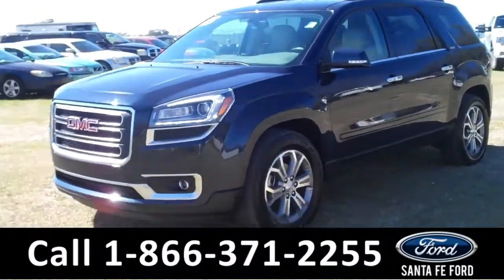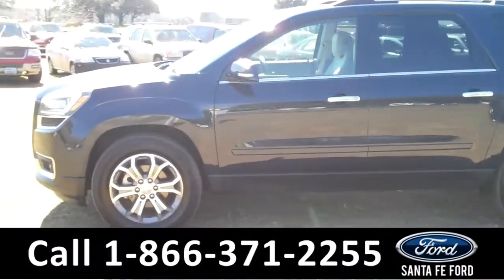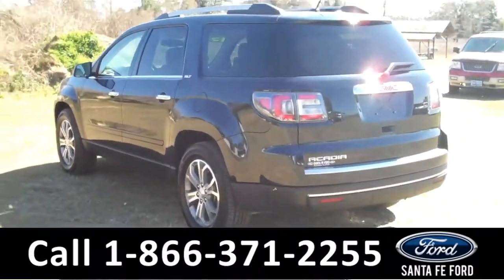This 2015 GMC Acadia SLT has a clean Carfax and the remainder of its bumper-to-bumper warranty. It also has fog lights, roof racks, and tinted windows. Now let's take a look on the inside.